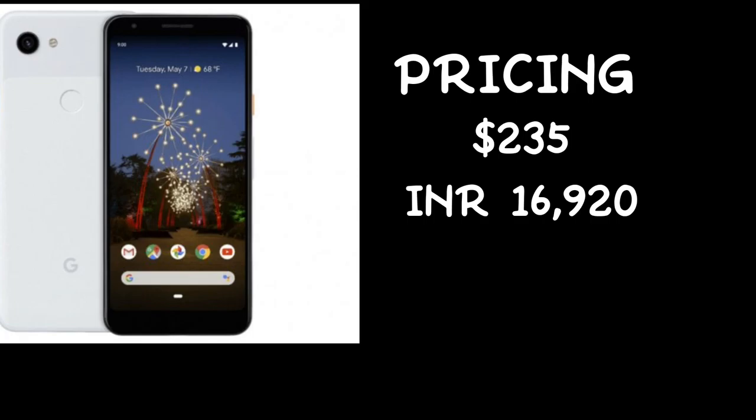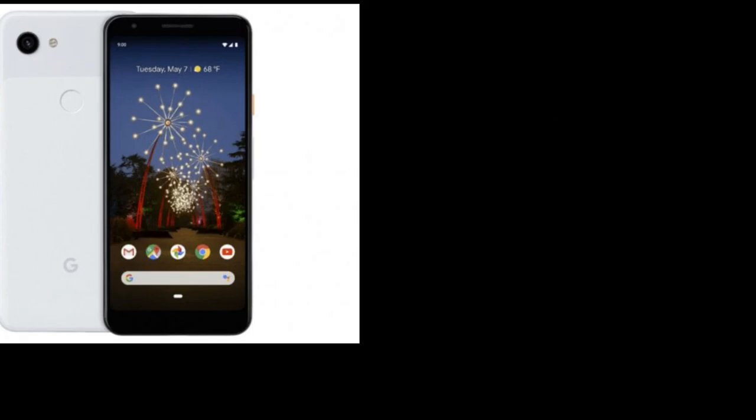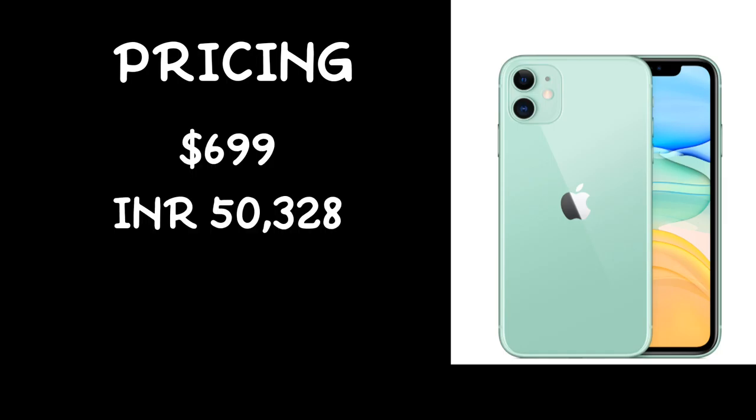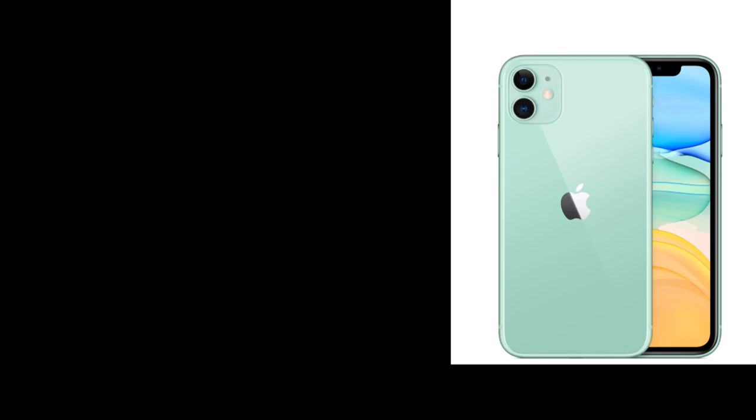Now, comparing it to the older model. Next, the iPhone: the price is $699, and in Indian rupees it is 50,318 rupees. It has an older model. If you have an older iPhone, this is the iPhone 13 series, but the iPhone 11 is worth it.